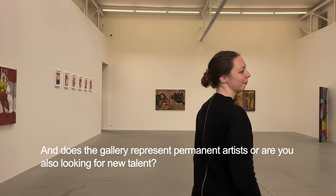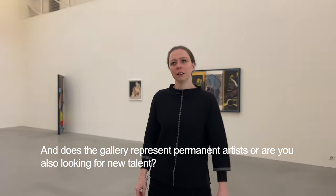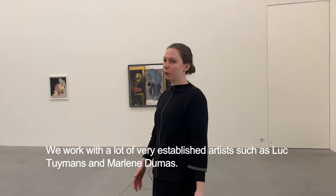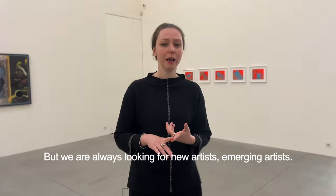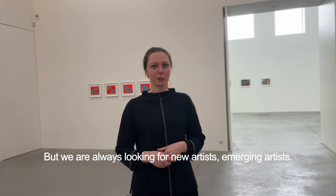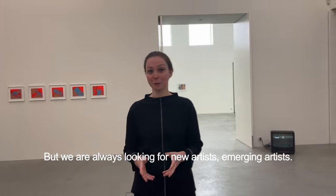And does the gallery represent permanent artists or are you always looking for new talent? We work with a lot of very established artists such as Luc Thijma and Marlene Dumas. But we're always, of course, looking for new artists, emerging artists.